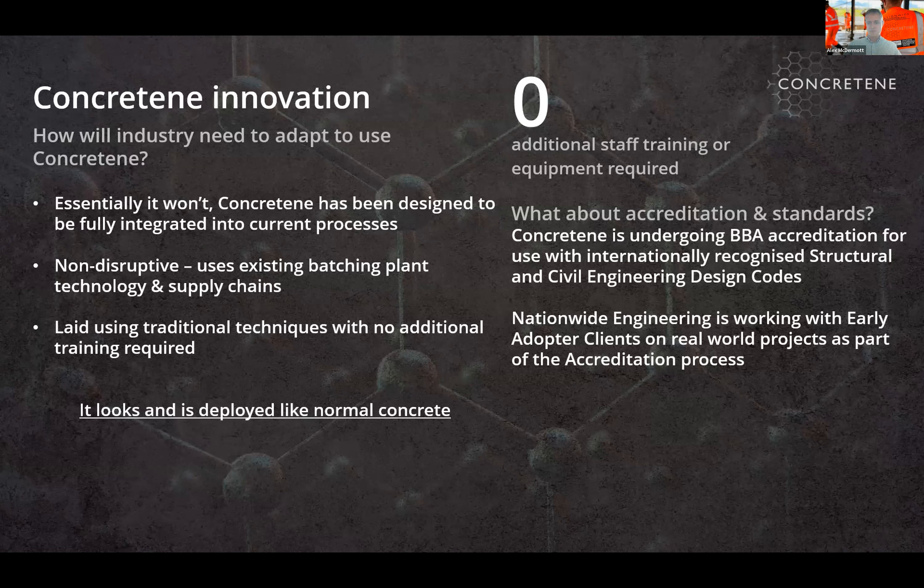No specialist training is required. The question of accreditation always comes up. We thought we'd have a mountain to climb in that regard, but for certain applications — particularly focusing on reducing cement content rather than removing reinforcement or reducing section sizes — we believe the Concretin mix can already be used without contradicting current standards, within certain parameters and depending on exposure classification. It is an ongoing study as to where we take this in terms of accreditation.